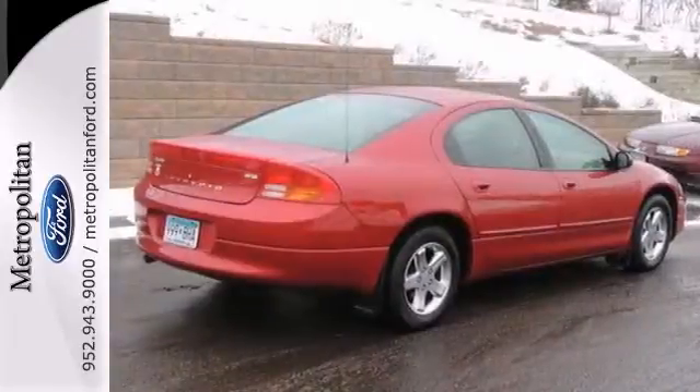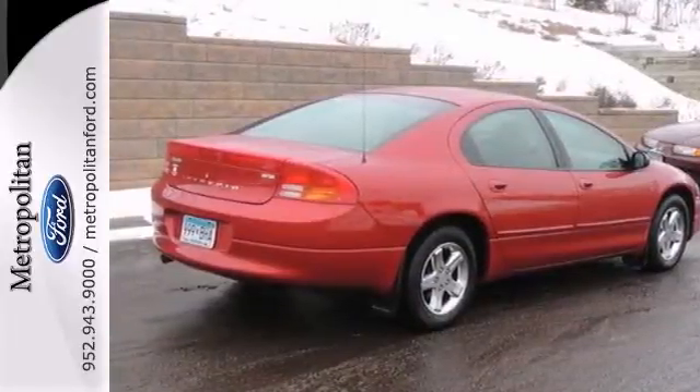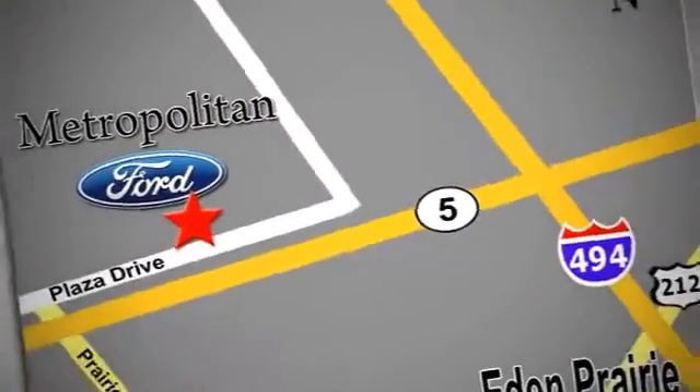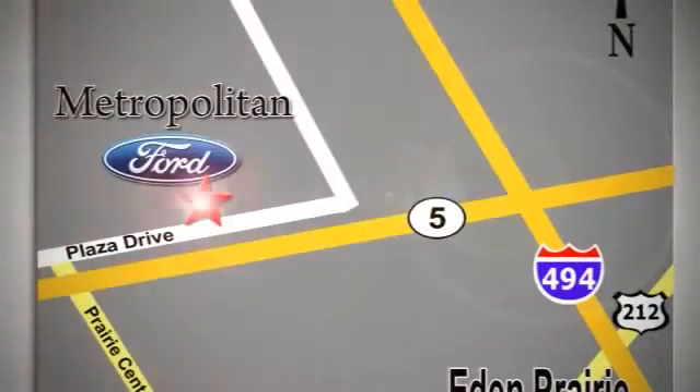Come on out and see us today. Whether you're buying today or just shopping, at Metropolitan Ford you can expect to experience something truly unique. Call or stop in today. We're conveniently located near 494 and Highway 5 in Eaton Prairie.